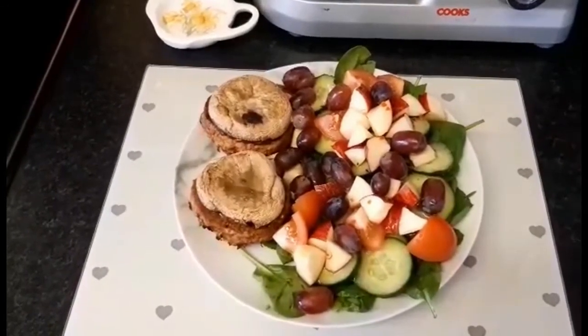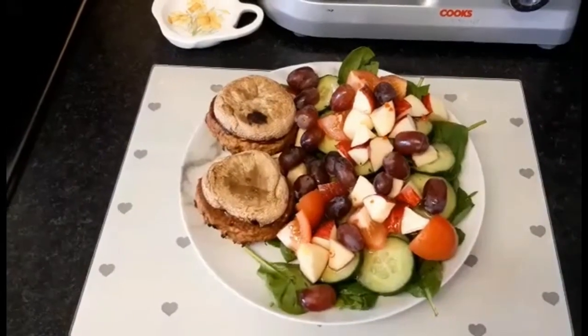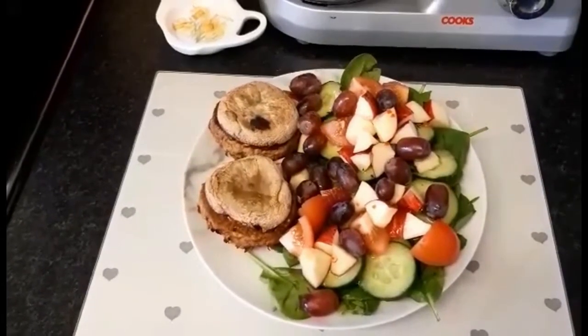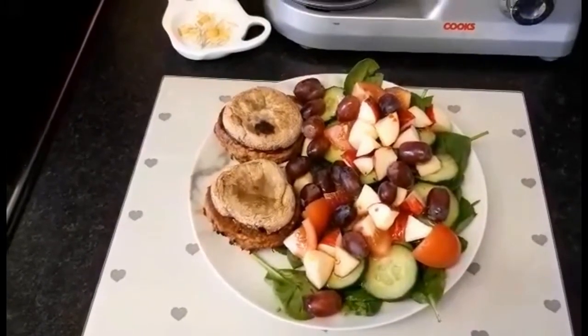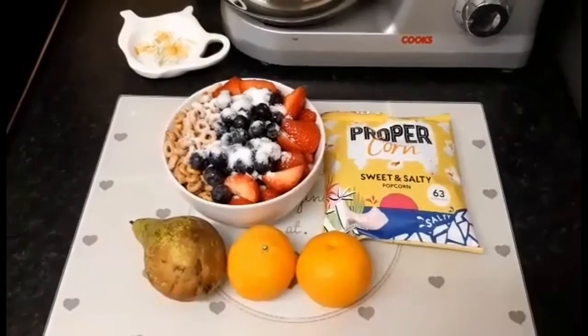I'm serving the burgers with spinach, tomatoes, cucumber, apple, and grapes, which is extra speed food and free food, and I've drizzled some Hellmann's fat-free vinaigrette over the salad which is free. So my tea is three syns and speed food.